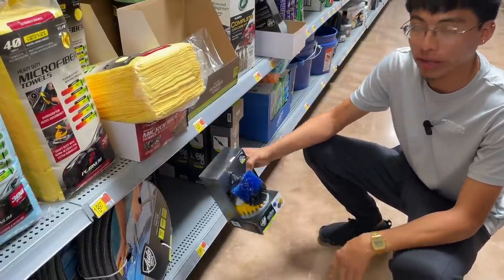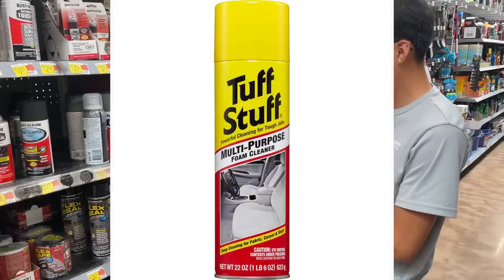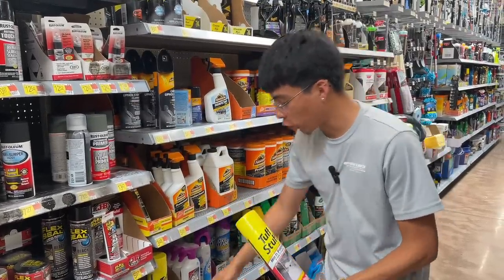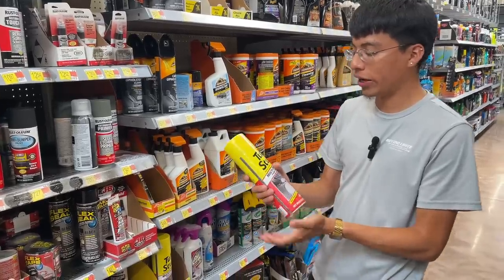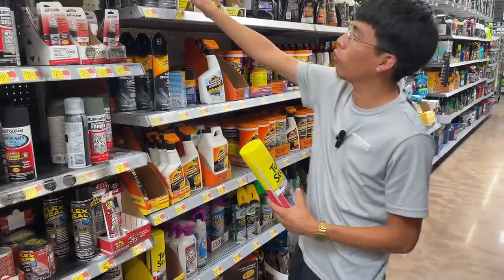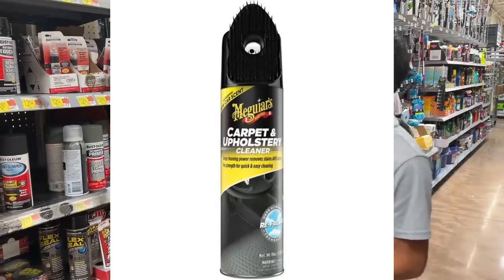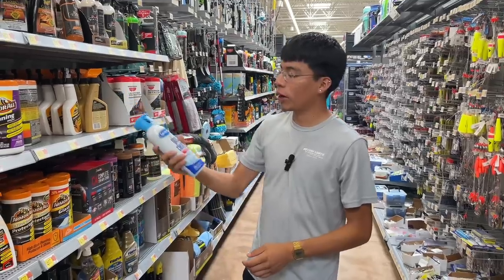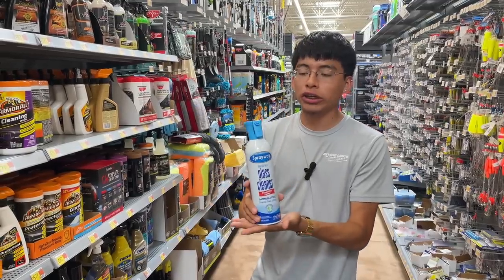Here we have the Tough Stuff Multi-Purpose Foam Cleaner, which helps get rid of small spots or stains on fabric seats — it's about $4.47. It's a great product, though the can does go by fast. The Meguiar's Carpet and Upholstery Cleaner is three dollars more, so I'd probably just go with the Tough Stuff Multi-Purpose Foam Cleaner.